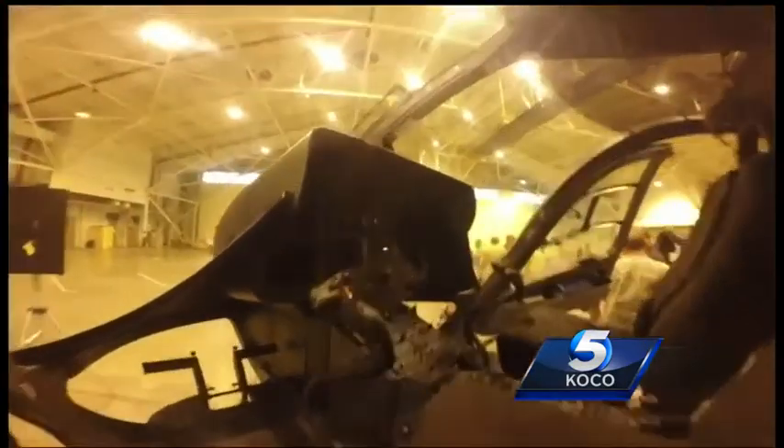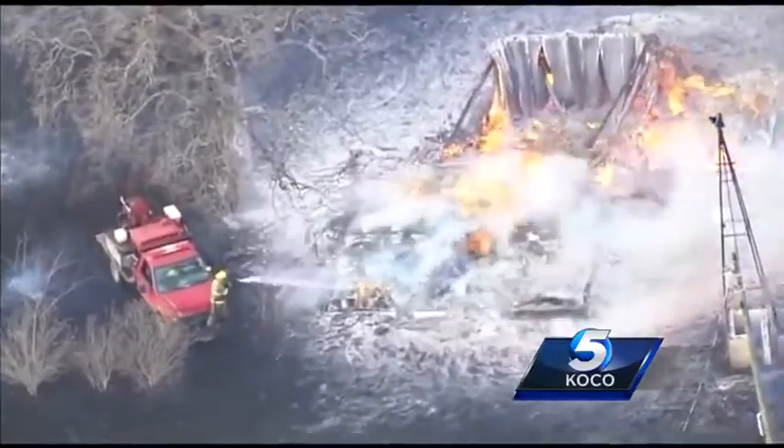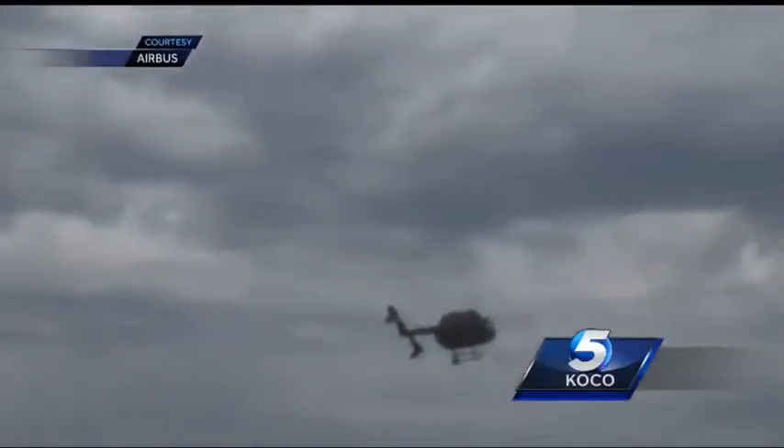The Oklahoma Air National Guard has four UH-72A Lakotas. Crews will use the helicopters for emergency civil support, search and rescue, and homeland security missions.